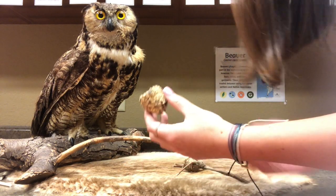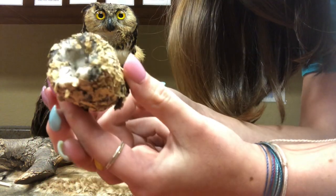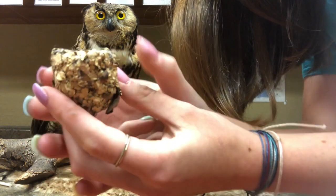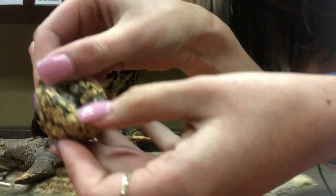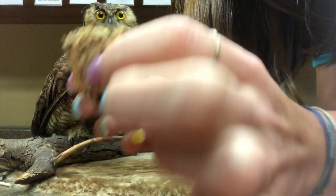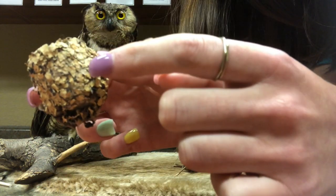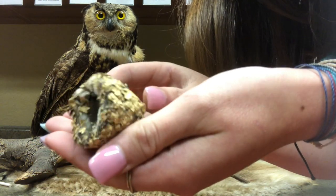Now I'm going to be showing you guys some hummingbird nests. So this is a hummingbird nest, and as you can see, it's very, very small — a little bigger than a thimble. It's really stretchy too because it is made out of spider silk. The outside is camouflaged with lichen and moss, so predators cannot see the nest.